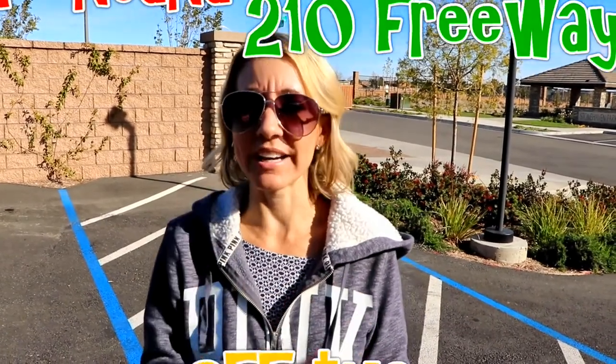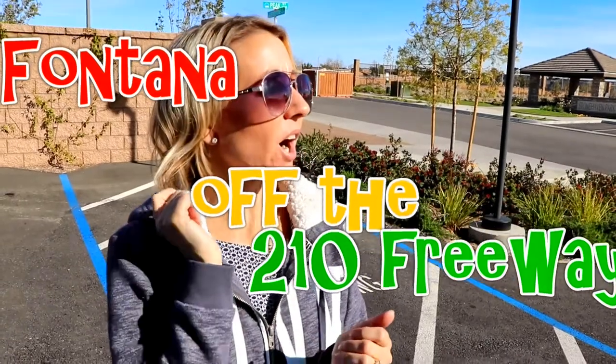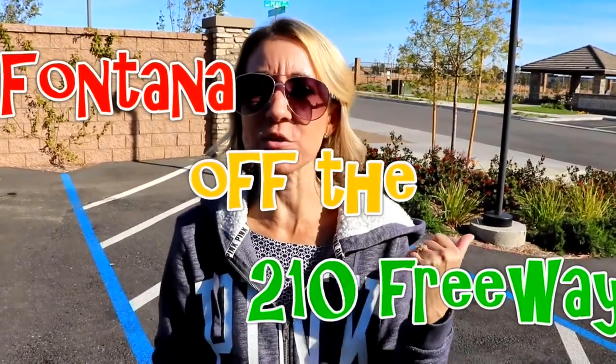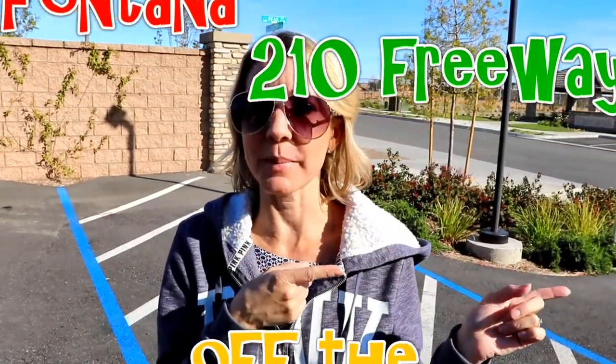Hi everybody! Welcome back to another awesome day, another awesome vlog. We are in Rancho Cucamonga. We are at Cal Atlantic Homes. These are called Stonehaven. We're right off the 215 Freeway and Beach. Let's go check them out.